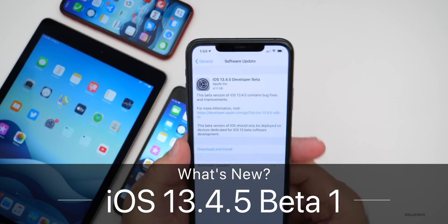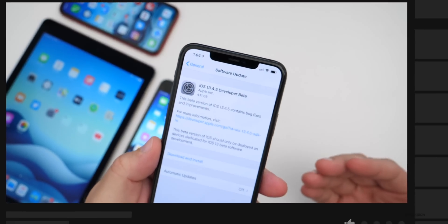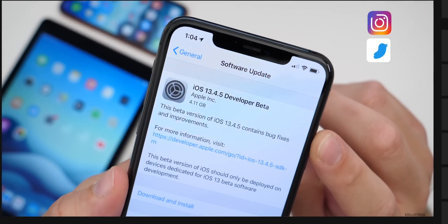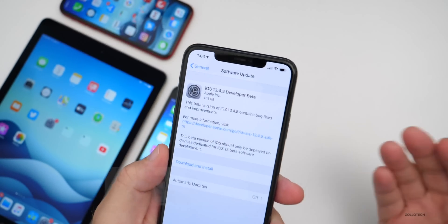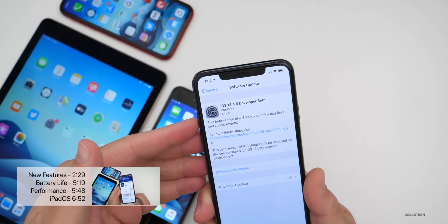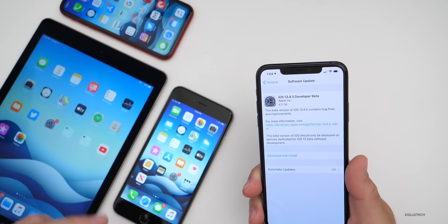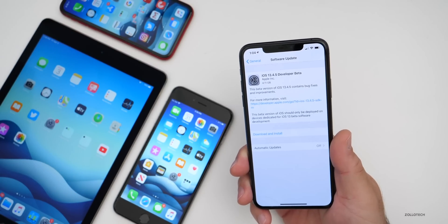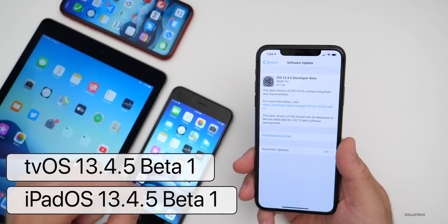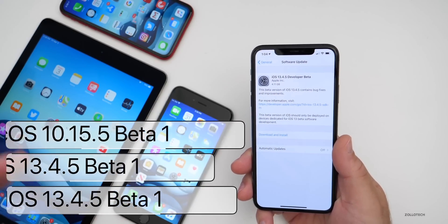Hi everyone, Aaron here for Zollotech. Today Apple released iOS 13.4.5, which is kind of strange — they have done this before back in iOS 10 or 11 days. This one came in at 4.11 gigabytes. Anytime you go from a public release to a beta or from a beta back to a public release, it has to install the full OS, which is why it's over four gigabytes. It was over three gigabytes on the iPad Air 2, the iPhone XR, and the iPhone 6S Plus. Apple also released iPadOS 13.4.5, tvOS 13.4.5, and macOS Catalina 10.15.5 betas — those three are all in beta.